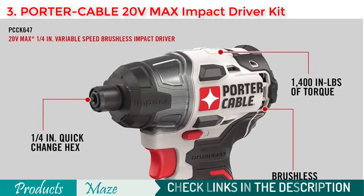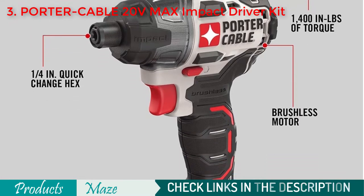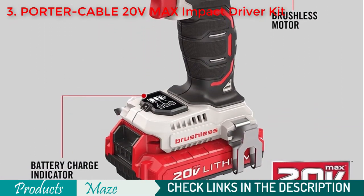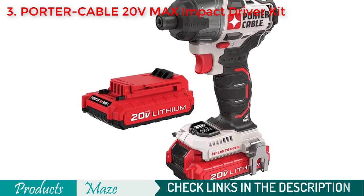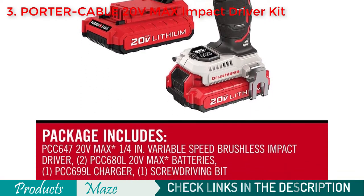On top of that, the product is comparatively shorter than most other products available in the market, giving you more room to work in tight spaces. Because of its quick change chuck, you can easily change bits using only one hand. For people looking for a product that is not expensive yet durable and good quality, this Porter Cable machine is a great pick.